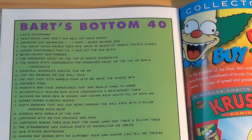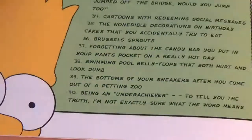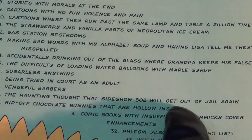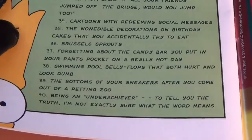The second extra is Bart's Bottom 40, which is a list of Bart's most disliked things. However, I'm not exactly sure what order they're supposed to be in — whether number one is his most disliked thing or number 40 is. And to add to the confusion, they just seem to be a little bit arbitrarily placed. For instance, number one is Lisa's saxophone, and number 40 is being an underachiever. And yet the haunting thought that Sideshow Bob will get out of jail again is all the way at 29. Its weird placement, not that close to number one or 40, makes it entirely difficult to tell which one of Bart's Bottom 40 is the worst or which is the least worst.